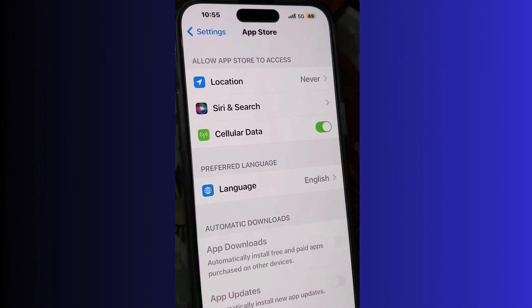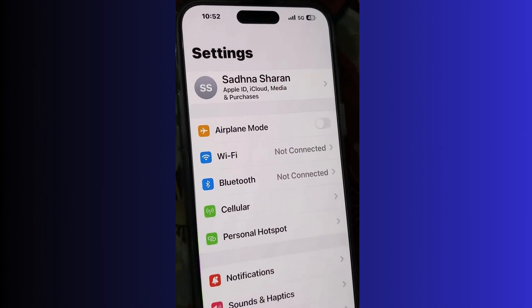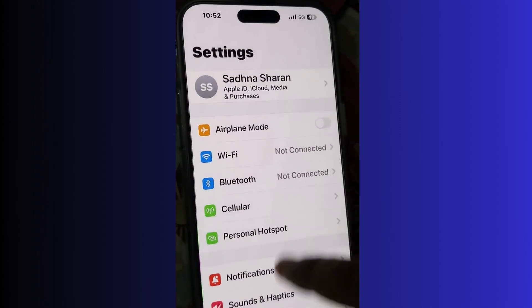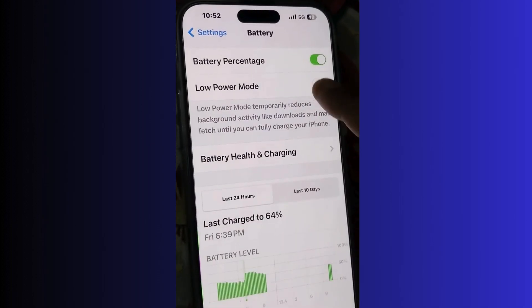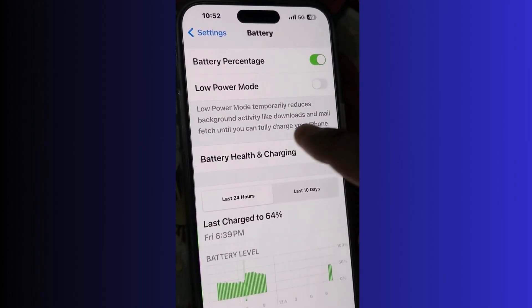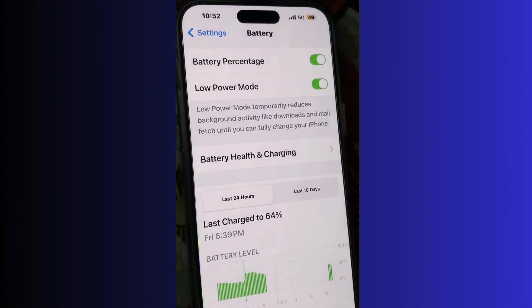The next solution to reduce battery draining is to enable Low Power Mode. Go to Battery settings and enable this feature. Low Power Mode temporarily reduces background activity like downloads and mail. Also go to Battery Health and Charging and choose the 80% limit option — this will increase your battery capacity.